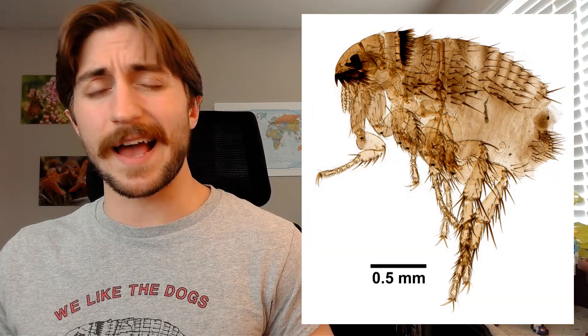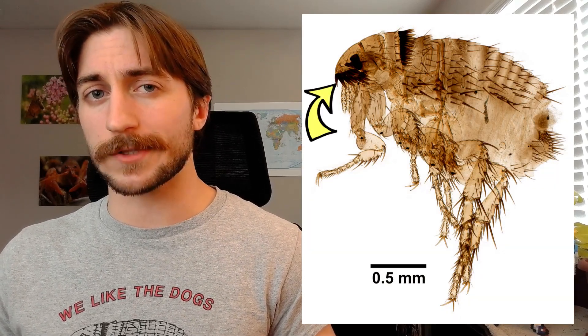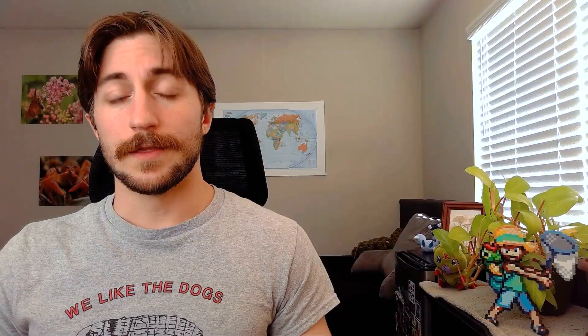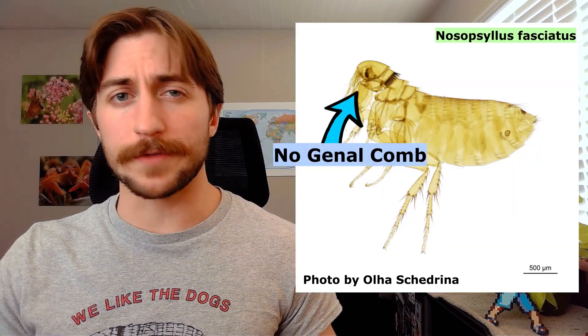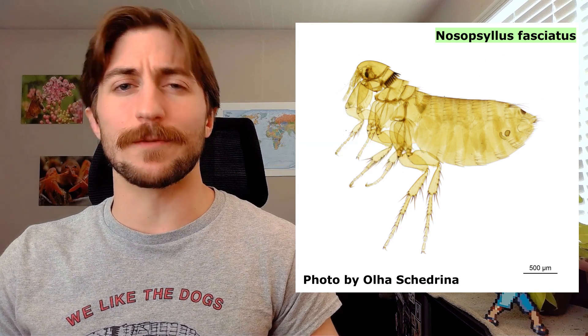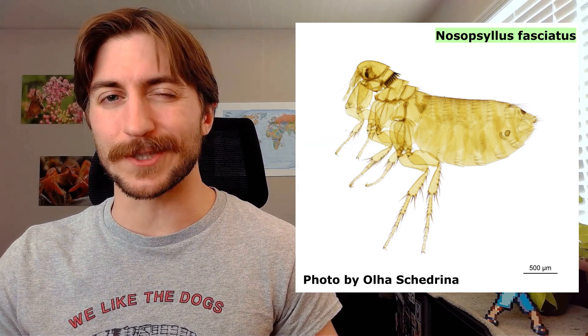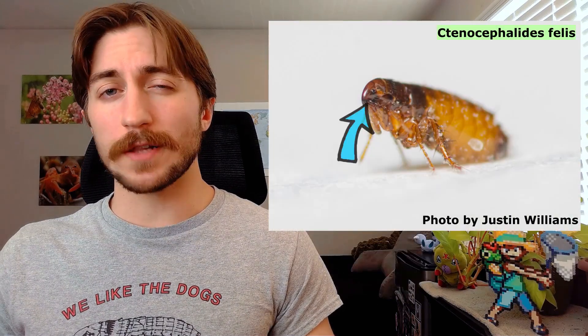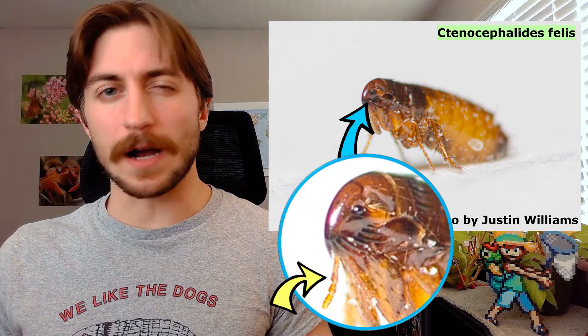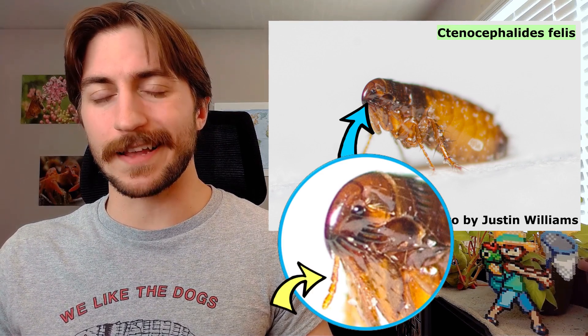Fleas are also flattened laterally, so they look normal from the side and a bit two-dimensional from the front. They're coated in small hairs, and depending on the species, may have a row of bristles on the face or behind the head, referred to as the genocomb and pronodal comb, respectively. The presence or absence of one or both of these combs is actually really helpful for flea identification — even the number of bristles on the comb can be used to parse out different species. Fleas have small, simple eyes, and though they're not readily visible, they do have antennae, which they often keep tucked away in grooves on their head and can pop out when needed.